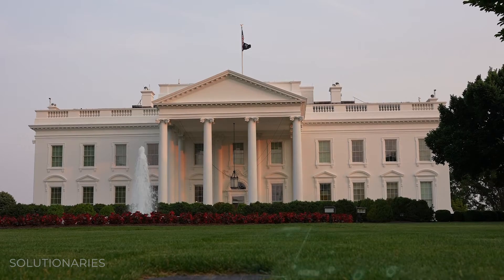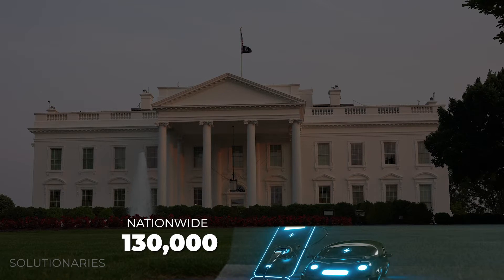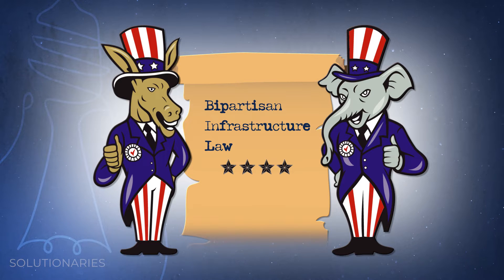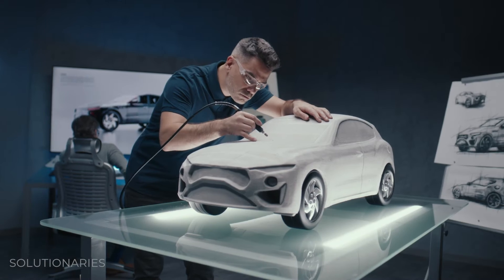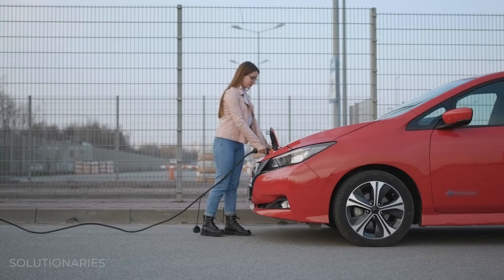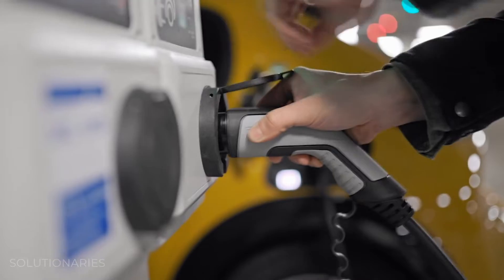The White House says there are currently about 130,000 electric vehicle charging stations nationwide. The goal by 2030 is half a million. A bipartisan infrastructure law will help, earmarking $7.5 billion for a network of charging stations. Automakers are also making big investments, knowing they'll sell more EVs if people have less range anxiety. Tesla has long had the most superchargers across the U.S., but other companies are catching up and sharing resources.